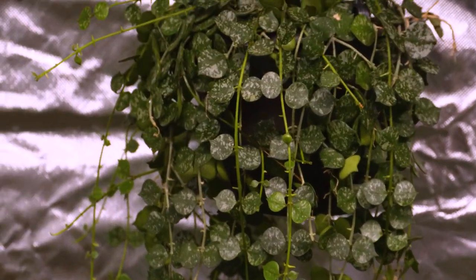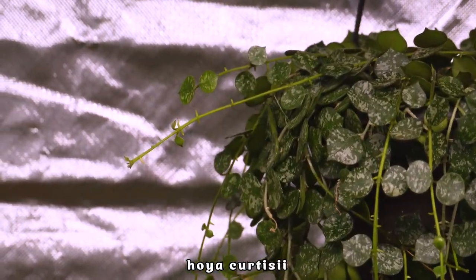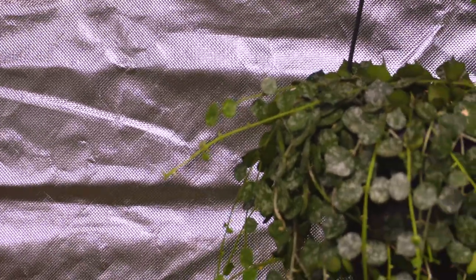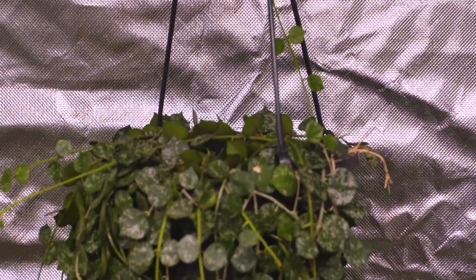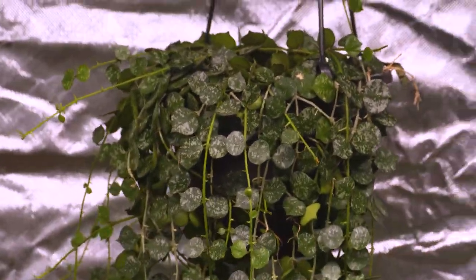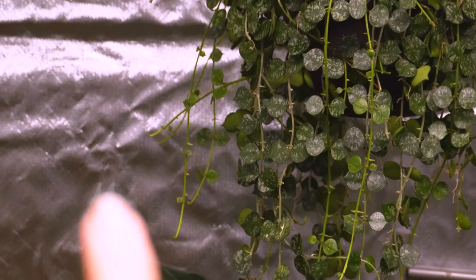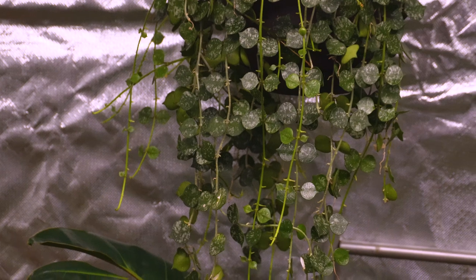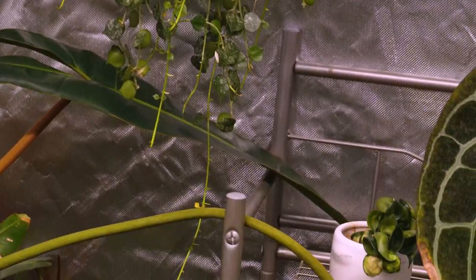It's kind of hard to see from over here, but on my Hoya curtisii here we've got all kinds of new growth popping out. Tons of new growth there — look at that little guy growing up, so cute. Honestly, a lot of the new growth has already fallen down, so a lot of the stuff you see kind of right around here is all new upon coming in here. Absolutely loving to see that.